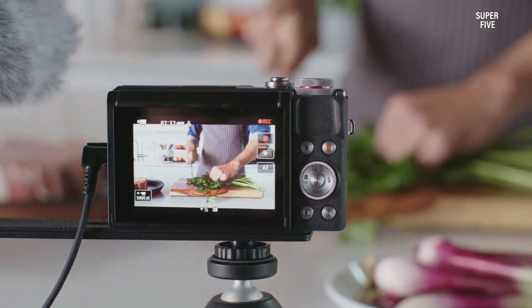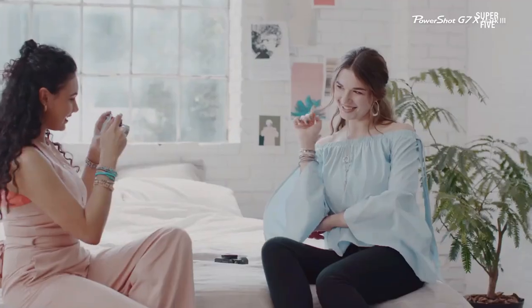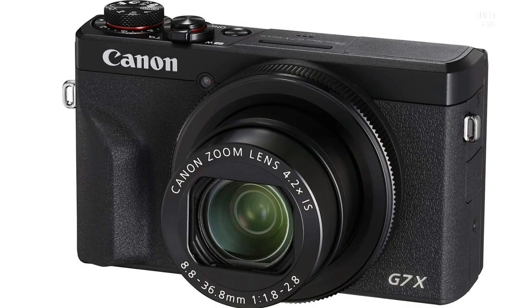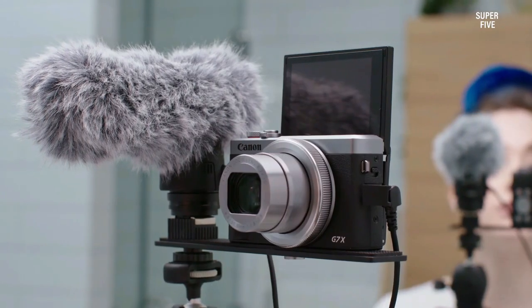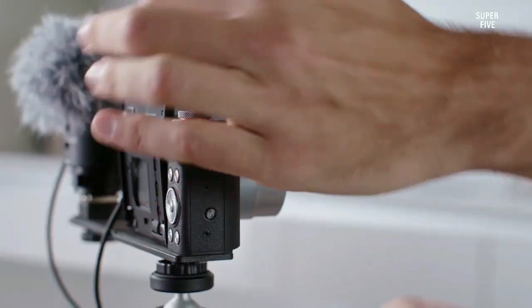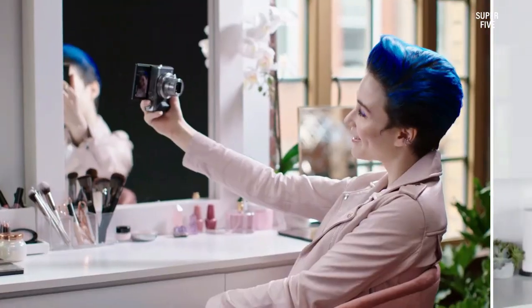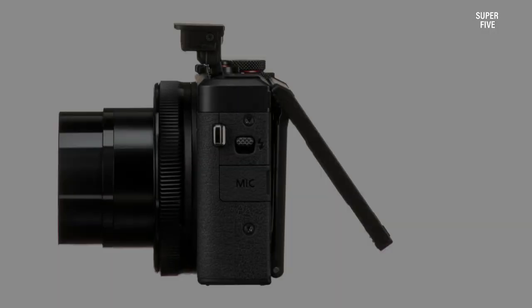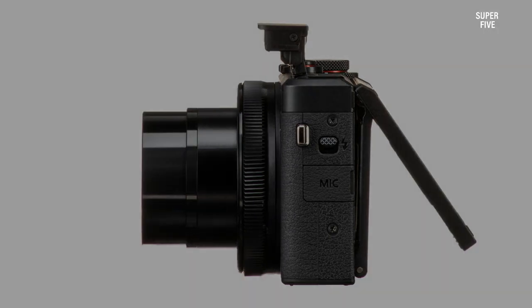It has a 20.1-megapixel sensor which delivers simply immersive results, and the fast DIGIC 8 processor will let you capture photos at up to 30 fps. The feature that fascinates me the most is the depth of field — this enables the camera to put the subject on center stage, capturing amazing shots with every detail, making photos as realistic as possible. You can also live stream with the portable and powerful PowerShot G7X Mark III, whether sharing excitement at a concert or chatting with followers before filming a tutorial.